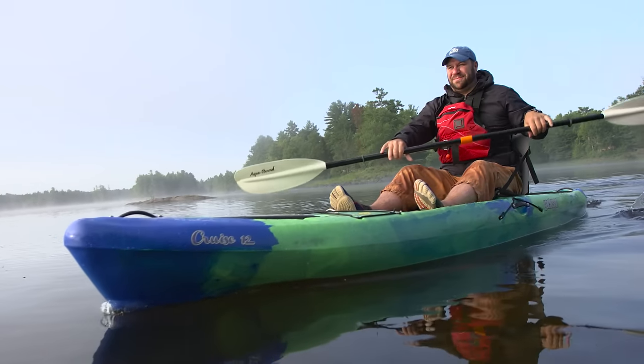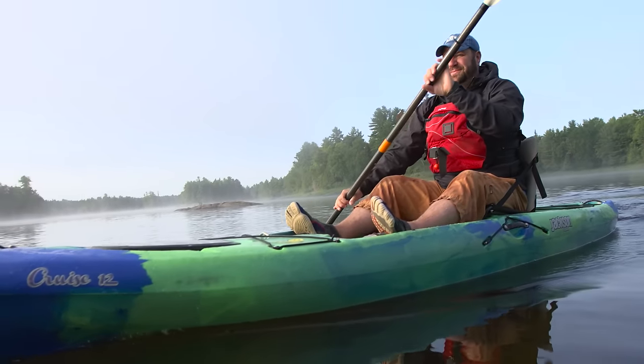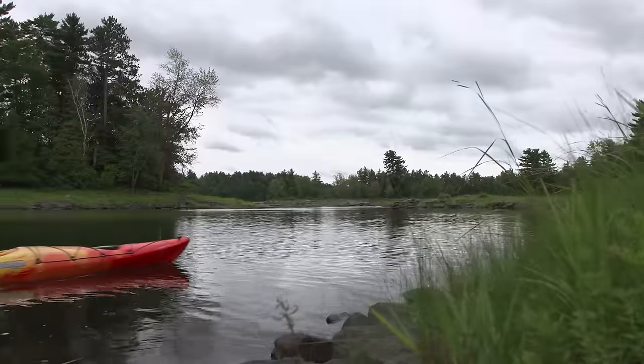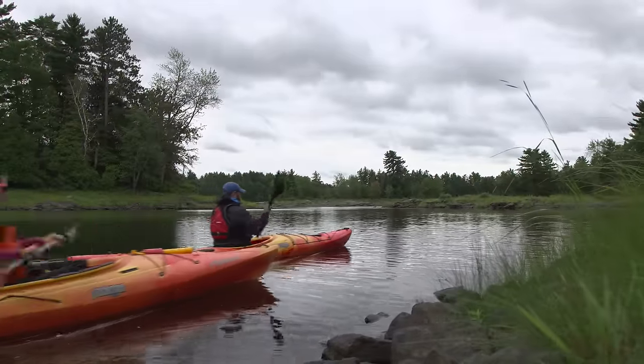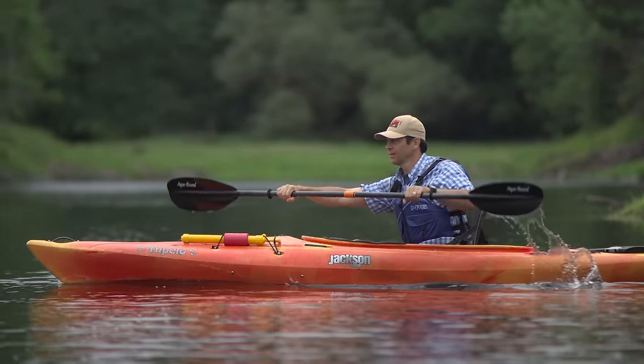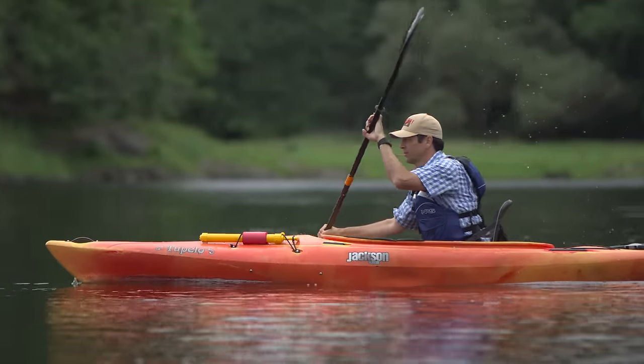The downside to sit-on-top kayaks is that you are guaranteed to get wet while paddling, while sit-inside kayaks allow you to stay dry. Sit-inside kayaks are great for paddlers who will be in cooler water, who want to stay dry while paddling, and who want a faster-moving kayak. The only downside to sit-inside kayaks is that if you flip, recovering isn't a simple process because your kayak is going to swamp.